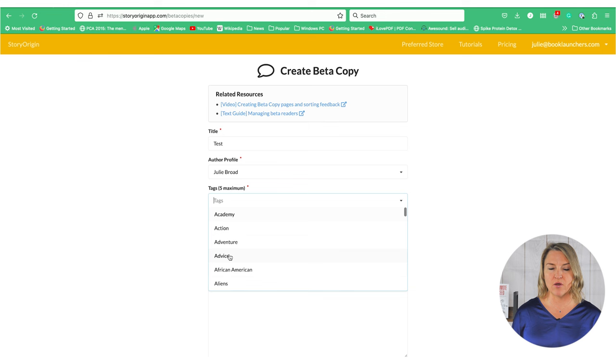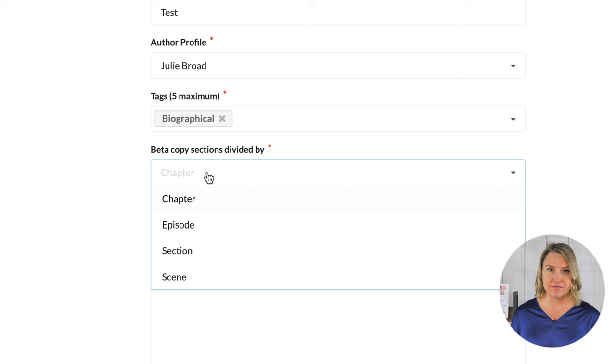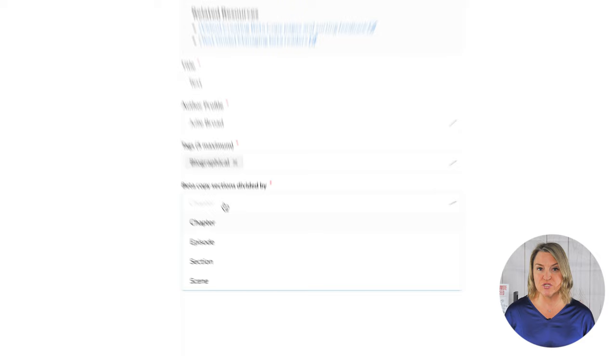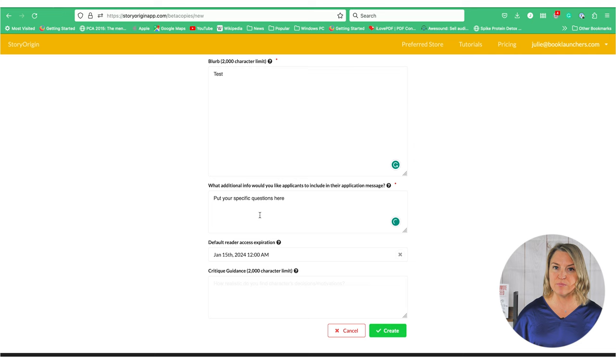So: title, author profile — but what I think is super cool is the opportunity to split it up chapter by chapter, by section, by episode, or by scene. So I guess if you're writing scripts, this is what you could use to collect beta reader feedback on a script too — that's pretty cool. Then this section on application is likely where you're going to take applications from your community versus asking three specific people for help, which is probably what I would do. But if you had a community of people and you wanted specific people to apply, then they could use this tool.